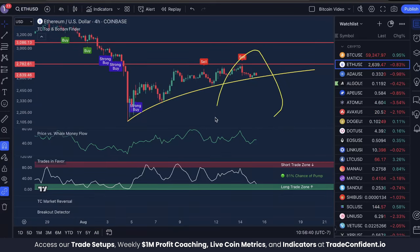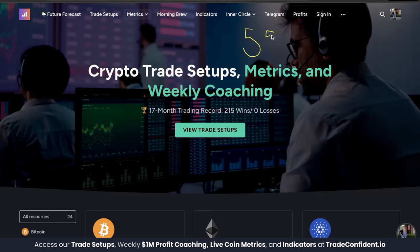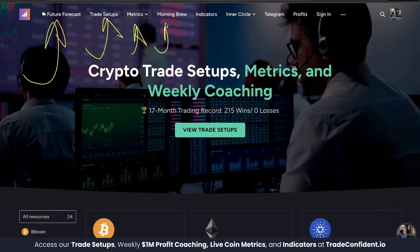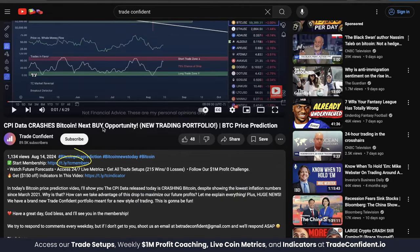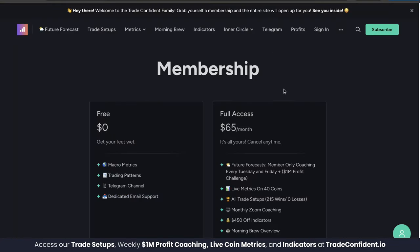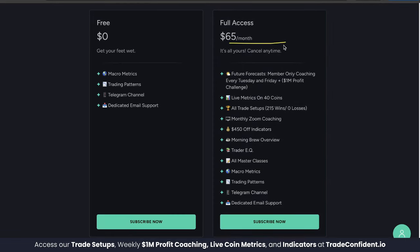I want you to have these indicators set up on your charts to have the best possible data. ARG members can maximize discounts with up to $550 off using the coupon codes included in our membership. The discount is equivalent to nearly three months of free membership, where you can access future forecasts, trade setups, metrics across 40 coins, morning brew overviews, inner circle, live Zoom hangouts, and more. Links are in the description below. Membership is the first link — full access is $65 a month, and everything I just showed you and more is yours.